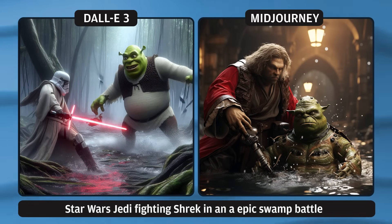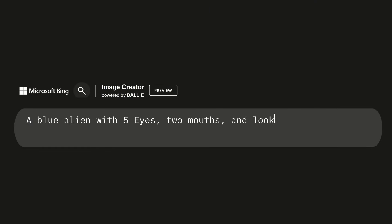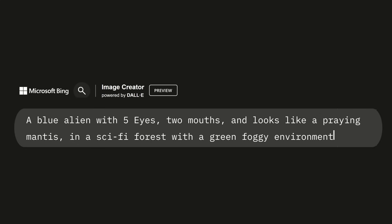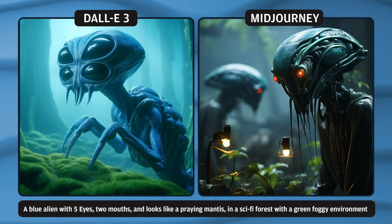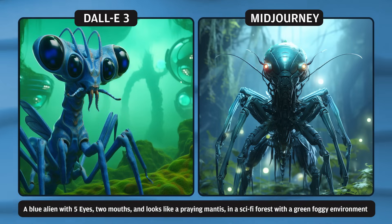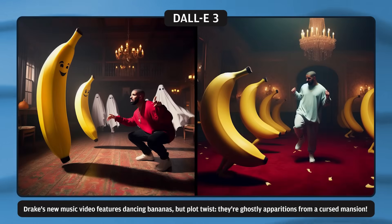Let's make it a little bit more complicated: 'a blue alien with five eyes, two mouths, and looks like a praying mantis in a sci-fi forest with a green foggy environment.' This is incredible. My biggest beef with Mid Journey is that it can't produce images with more than two eyes or anything that strays away from normal anatomy — everything always has two eyes, one mouth, one nose. With DALL-E 3, for the first time ever, I am seeing exactly what I wanted. I just want to share some extra results and prompts I did as well.